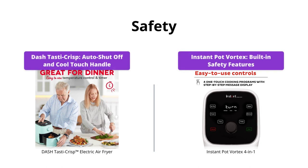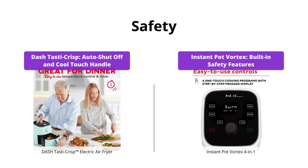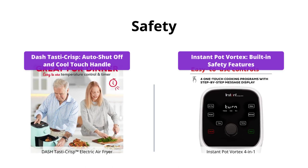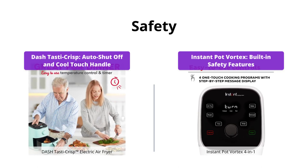Both air fryers have built-in safety features. The Dash Tasta Crisp comes with an auto shut-off function that prevents overcooking and cool touch handles, so it is perfect for families. Instant Pot Vortex also includes overheat protection, auto-off, and more, so it is safe to use. In this category, we consider both air fryers as equal.